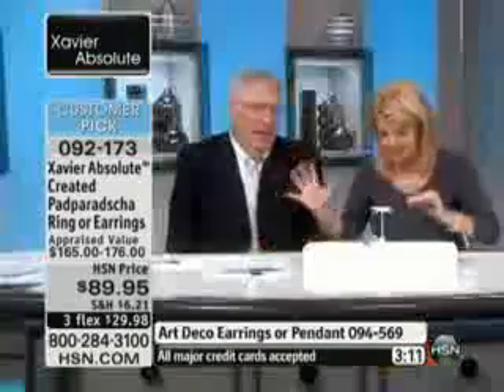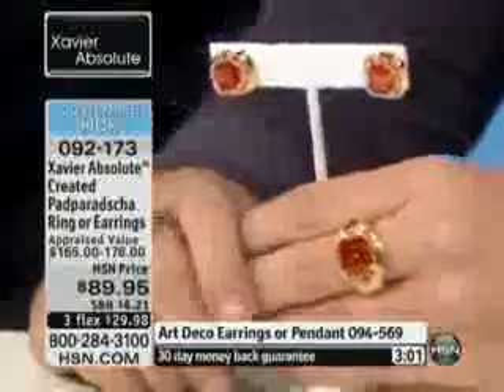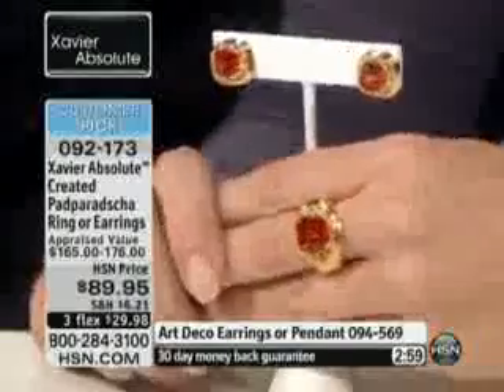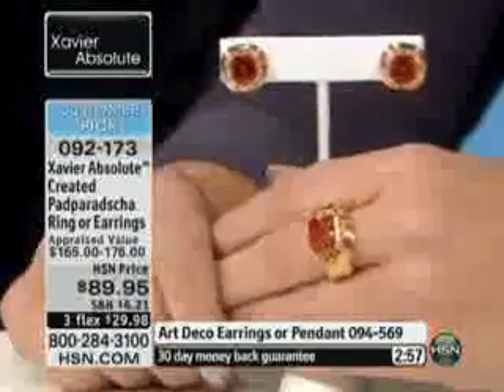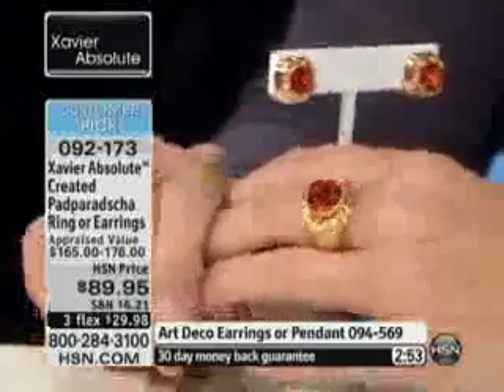These are going to sell out, Jay. They always sell out — every time. There are only two stones in the world, two materials in the world that offer a variety of colors. One of them is tourmaline, and the other is sapphire. A lot of people don't realize that about sapphire because they know about sapphire and ruby, but there are all these other varieties of sapphire.